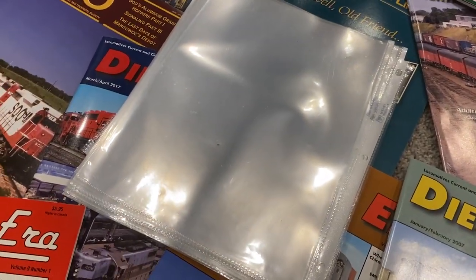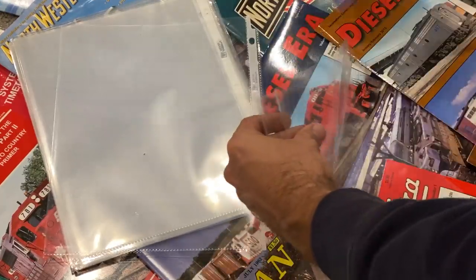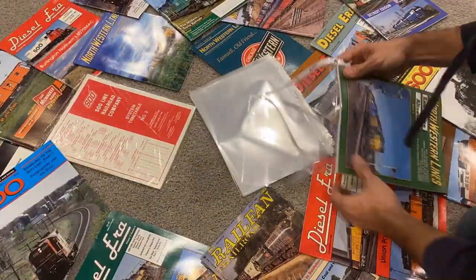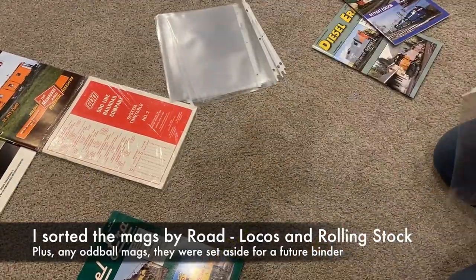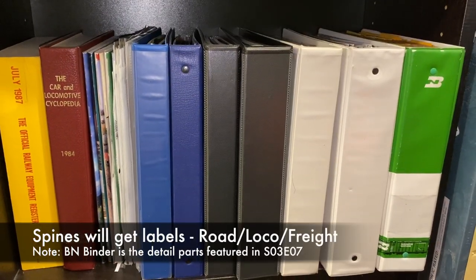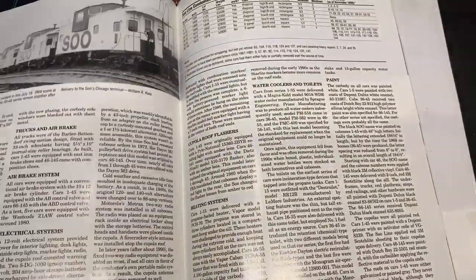I wanted a quick way to be able to access my magazines. I didn't want to just have them all stacked up in a row on a bookshelf — I wanted a way to be able to pull them out and just flip through them. So I took the clear sleeves and slid the magazines into them, and I did my whole collection this way. I sorted them out, threw them into binders, and set them on the shelf. So now I can just grab any magazine I'm looking for and start reading through the research.